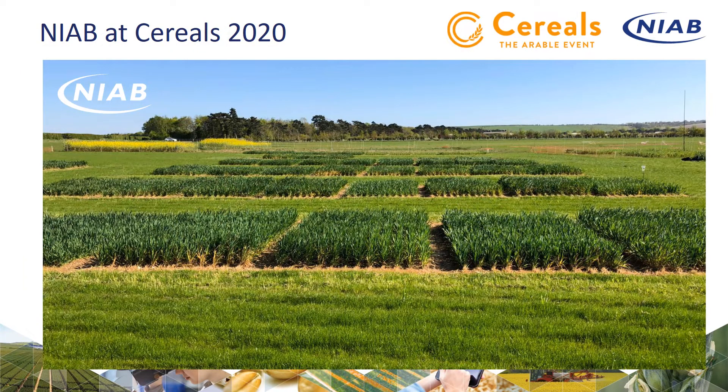These are the plots at the end of April. You can see they're looking pretty good and quite advanced, and I'll mention a bit about the growth stages in a minute.